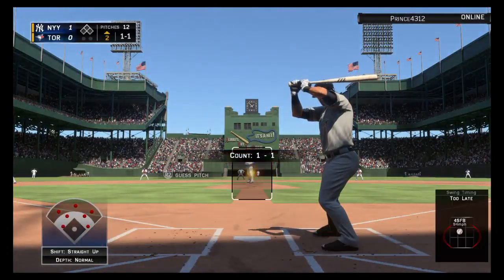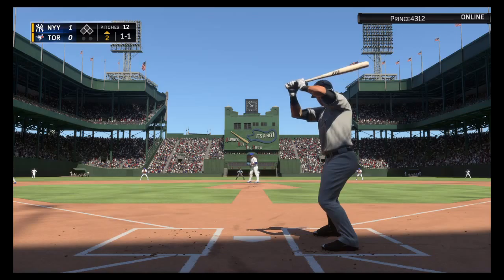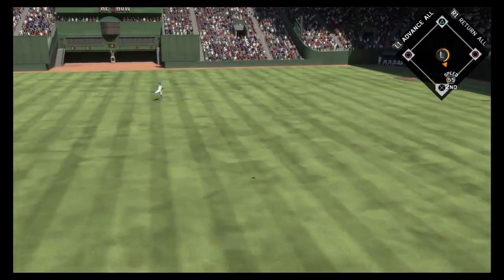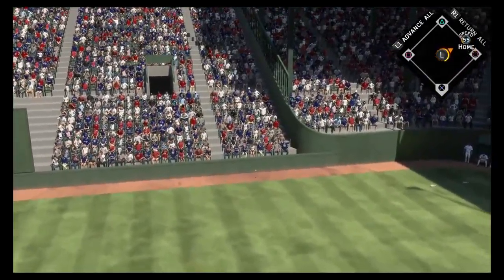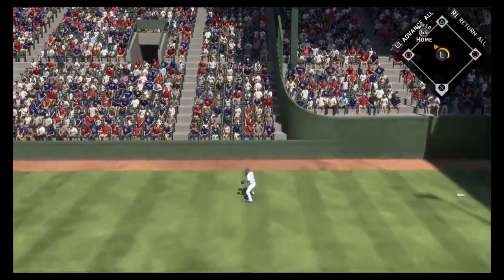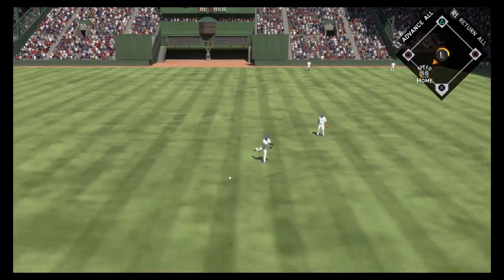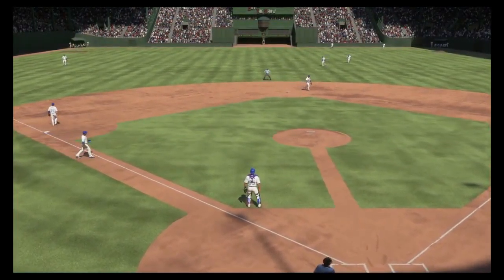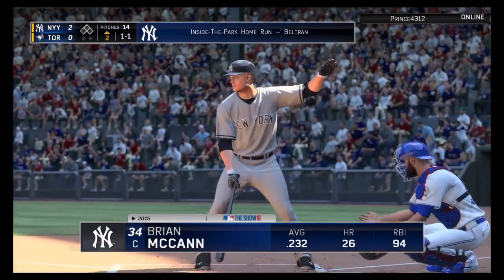Carlos Beltran makes his way to the plate. He'll get us started here in the top of the second. Stroman gets the sign, ready with the 1-1 pitch. Swung on and hit in the air. On the move is Pillar, but he's not going to get this one — it's into the gap. He's around second now, and they still haven't gotten to this thing. And he's going for it all, headed for the plate. A relay to the plate, and he gets there for the most exciting play in baseball: the inside-the-park home run.